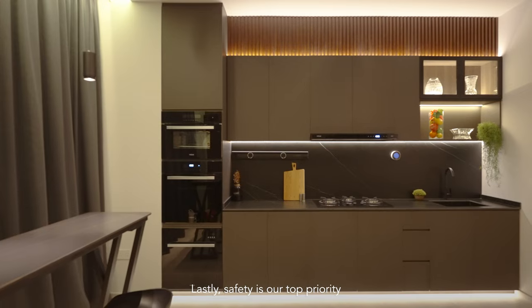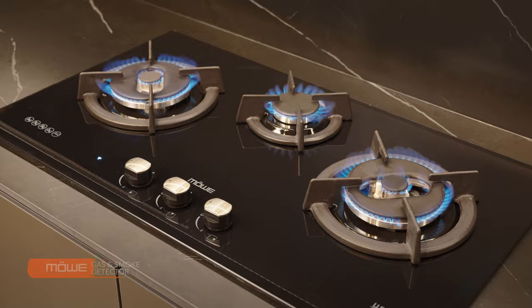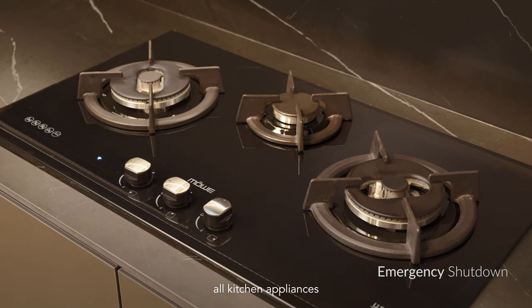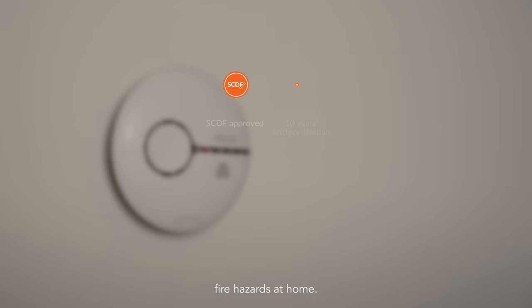Lastly, safety is our top priority here at Mover. Which is why we have the gas and smoke detector to protect your household from any potential hazard. Once it detects any gas leak or smoke, all kitchen appliances will shut off immediately. Now you can be rest assured that your family and loved ones will be safe from fire hazards at home.